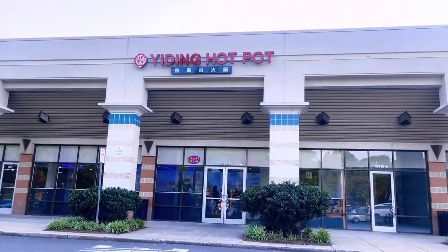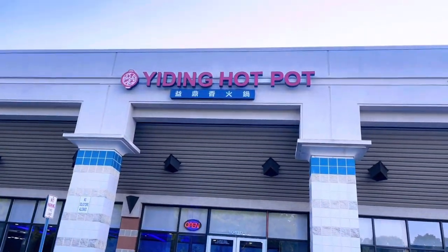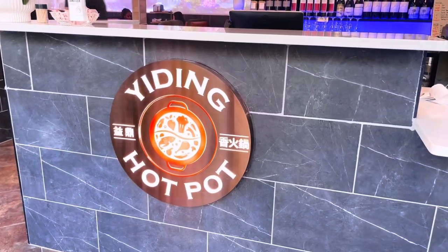We're gonna roll tonight to Yading Hot Pot. I don't know if that's how you say it, but if that's not how you say it, Yading, hit me — because you should definitely say it like that. I got some crazy commercial ideas for you. Rolling Yading Hot Pot, take a look around.